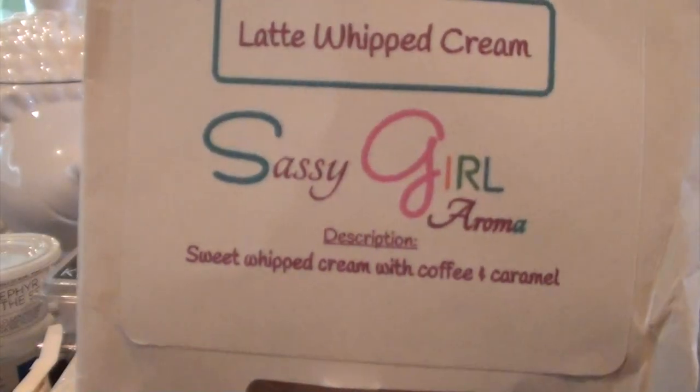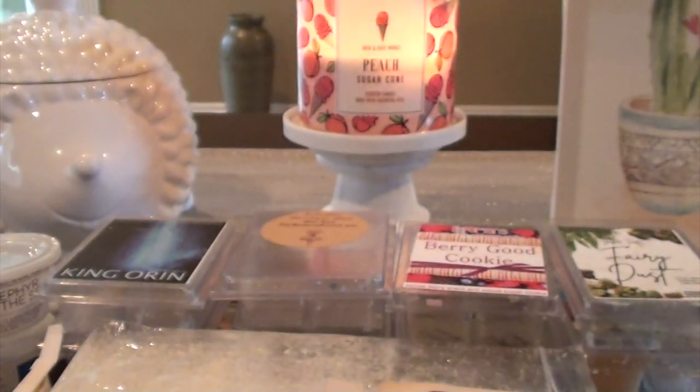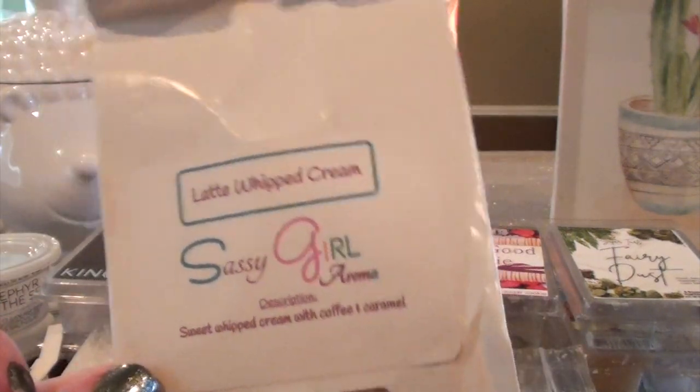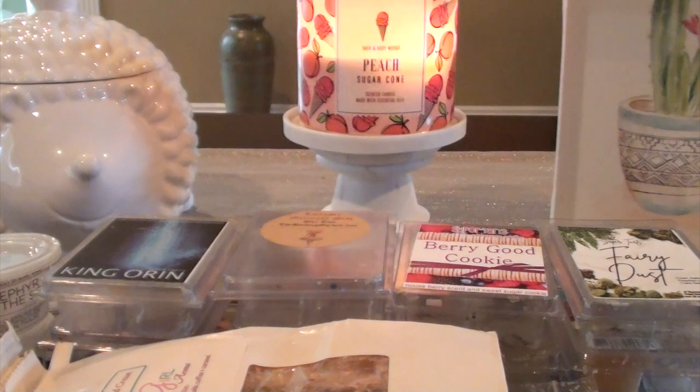Latte Whipped Cream from Sassy Girl Aroma — sweet whipped cream with coffee and caramel. It's just a creamy coffee. I wasn't super hyped about it. I remember when this first came out I loved it — I got like three bags because I was so in love with it — but now I'm just kind of over coffee to be honest.